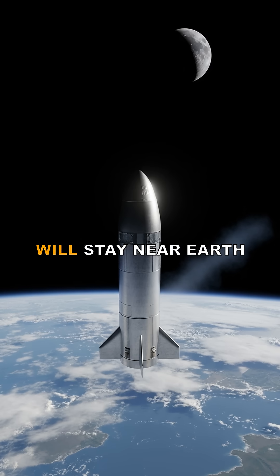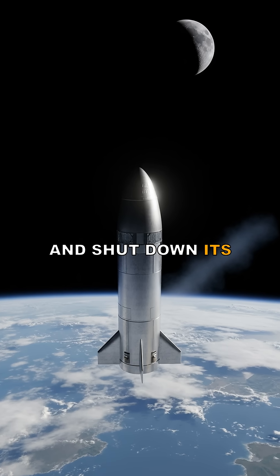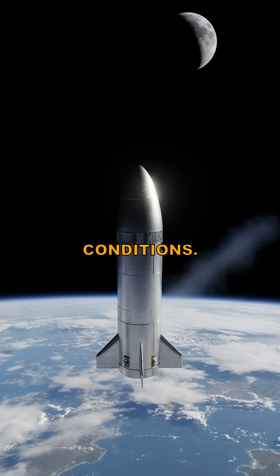The first DRACO flight will stay near Earth and the Moon, proving it can start, throttle, and shut down its nuclear engine safely in real space conditions.